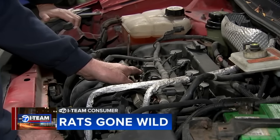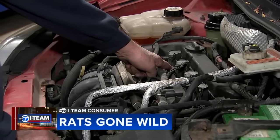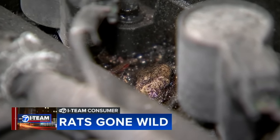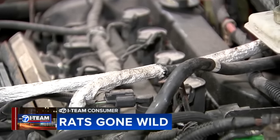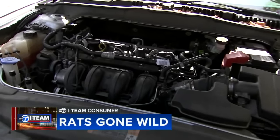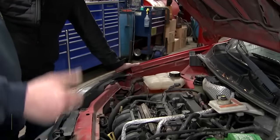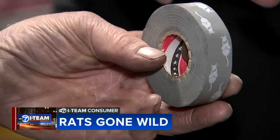So why do rats like to nest and nibble on those wires? You can even see the droppings in there. Smith's mechanic, Ken Ziolo of A&A Automobile Service, says rats are sharpening their teeth inside cars and seeking shelter. He says they may be making a meal out of newer car wires. Many come coated in soy. They must be smelling the soybean in the wiring cover.